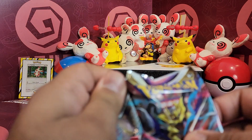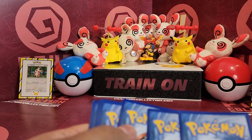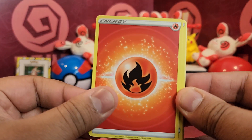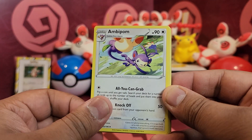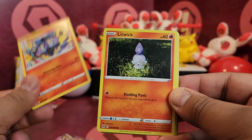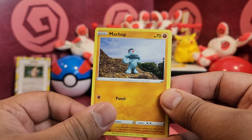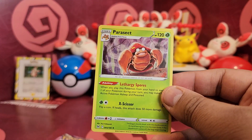Alright, last up — two packs of Lost Origin. Okay, so we have Damage Pump, Ambipom, Lampent, Litwick, Jynx, Pikachu, Machop, Snover, Silcoon Reverse, and a Parasect.